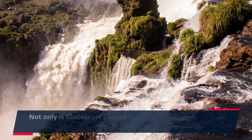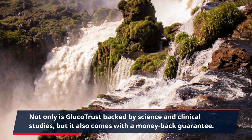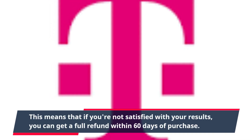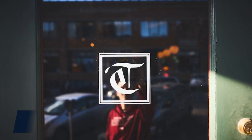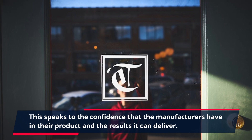Not only is GlucoTrust backed by science and clinical studies, but it also comes with a money-back guarantee. This means that if you're not satisfied with your results, you can get a full refund within 60 days of purchase. This speaks to the confidence that the manufacturers have in their product and the results it can deliver.